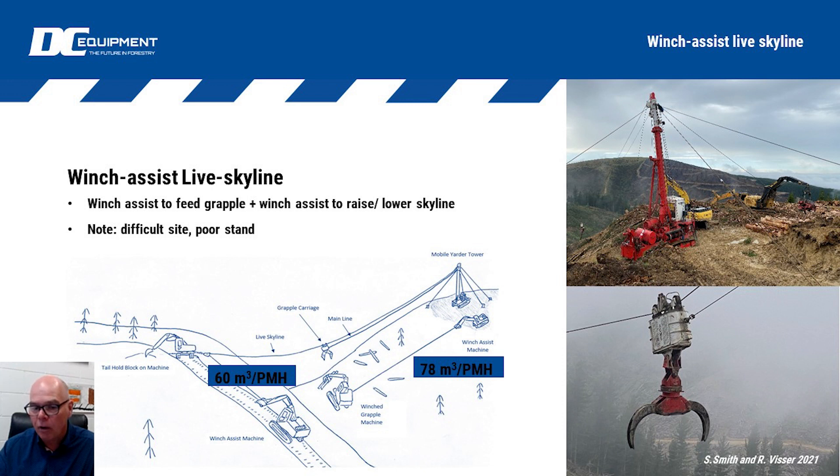When the winch assist was not working, productivity dropped down to about 60 tonnes per hour — still impressive, but again it's that boost introduced by the innovative use of additional equipment.